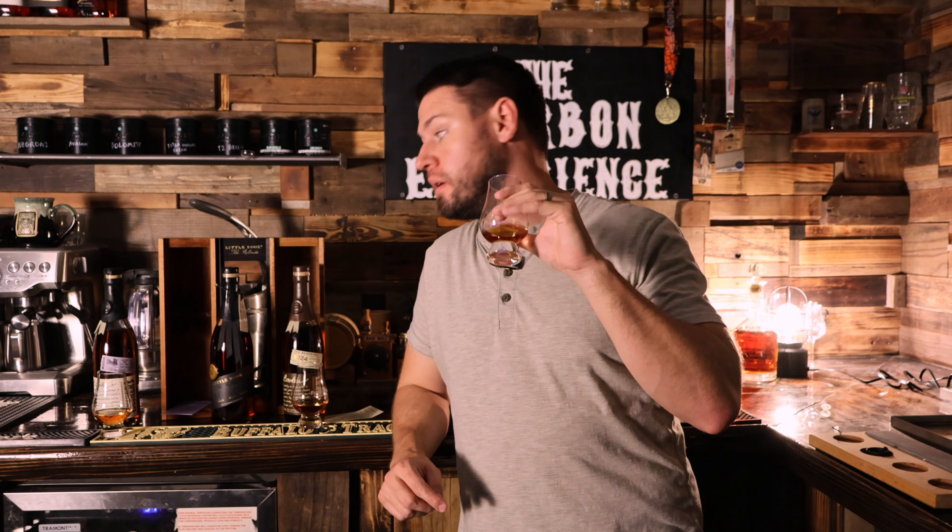Way darker. Perfume, fruit. This does not nose like a beam product. There's a slight nuttiness, but this could almost be like maybe a Heaven Hill. Wow, the nose is really good — definitely better than the 2024-01 Springfield.